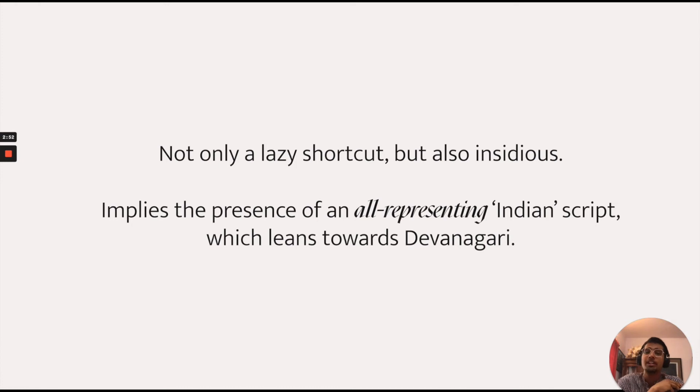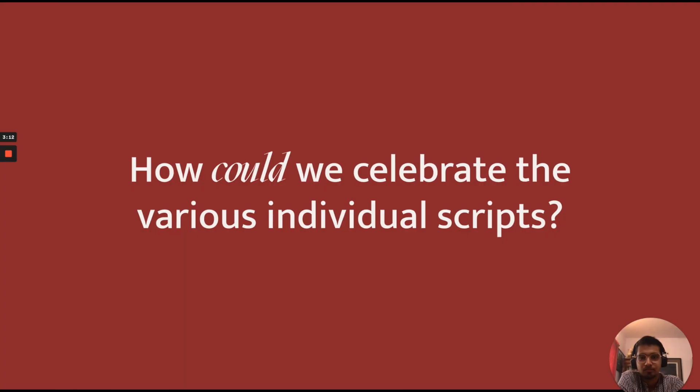And I don't think this is just a lazy shortcut — it's also insidious, because it implies the presence of an all-representing, all-purpose Indian script which leans towards Devanagari. So I wanted to ask this question of myself and of others: how could we celebrate the various individual scripts that we have?